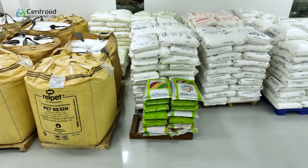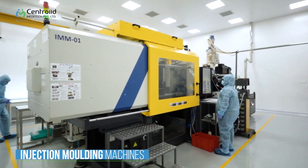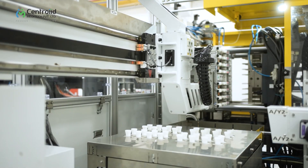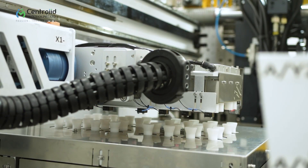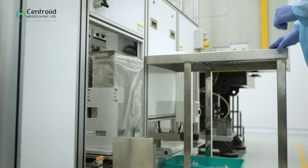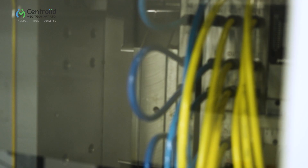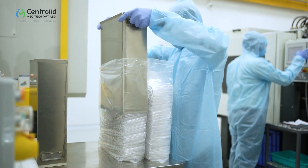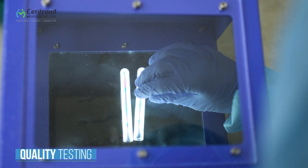These raw materials are fed into the injection molding machines. At the end of the molding process, we get PET tubes, PP tubes, and tube caps. After in-process quality testing, the molded products are taken for an assembly process.